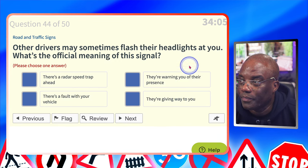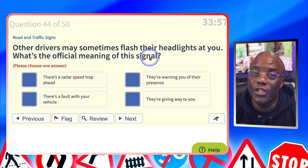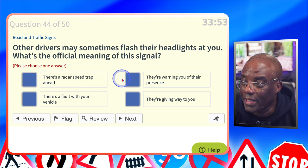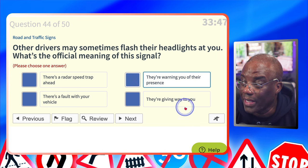Other drivers may sometimes flash their headlights at you. What's the official meaning of this signal? They're warning you of their presence. There's a radar speed trap ahead? No. Warning you of their presence? Yes. There's a fault with your vehicle? No. They're giving way to you? No.